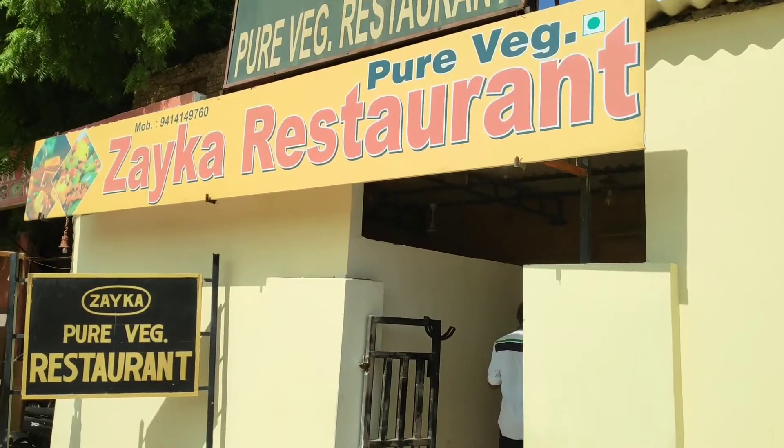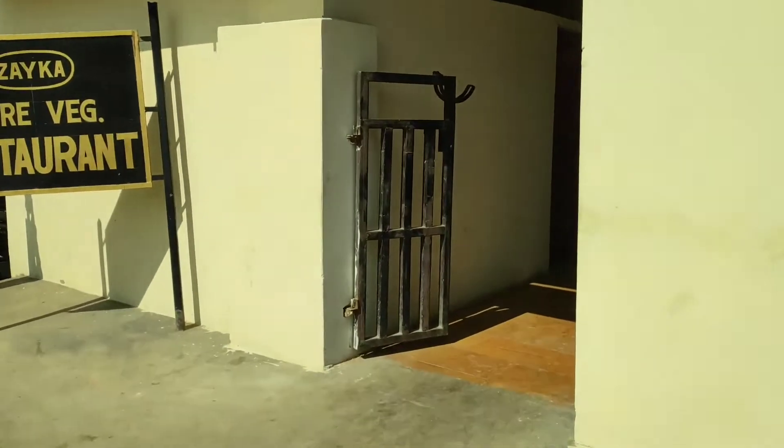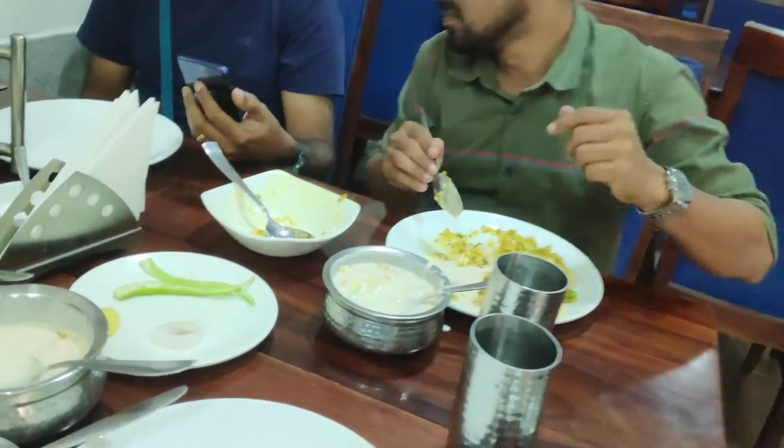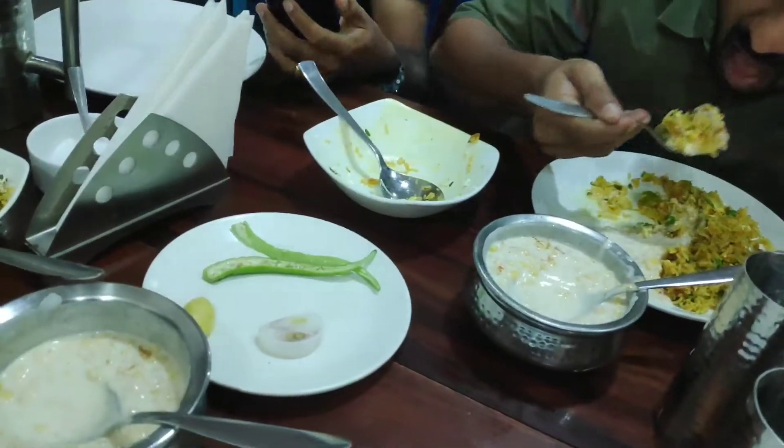If you don't have any pre-arranged pickup facility, you are in trouble. Once you reach Jaisalmer, fresh up and have your lunch. Zika restaurant is good for veg — it's a small one near the collector office and near the Golden House Hotel.